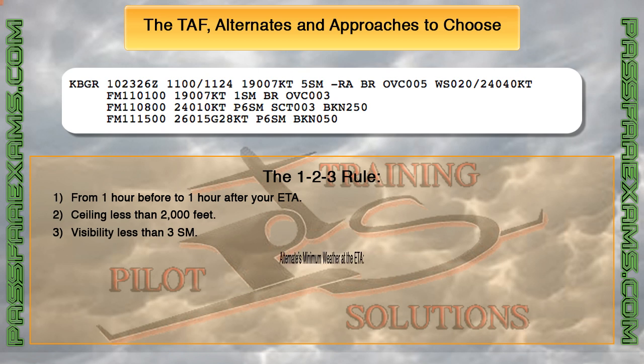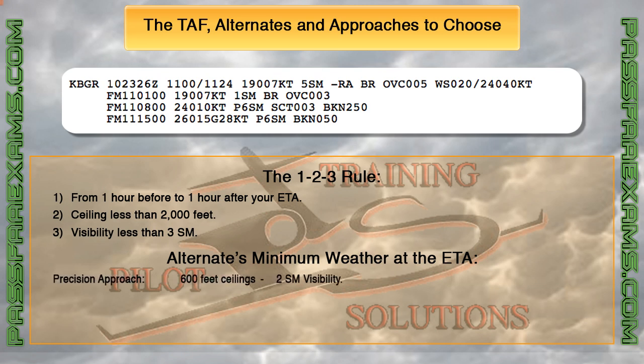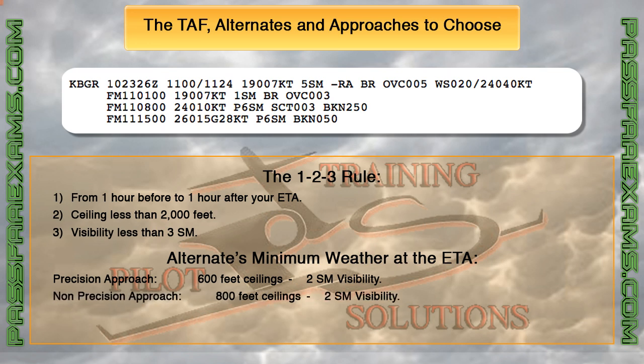Also, the airport you pick as an alternate must report that at the ETA — not one hour before, not one hour after, but at the time of arrival — the weather must be: if the alternate has a precision approach, at least 600-foot ceilings and 2 statute miles visibility; if it has a non-precision approach, at least 800-foot ceilings and 2 statute miles visibility; and if it has no approach whatsoever, the weather must be VFR from the minimum en route altitude all the way to the landing.